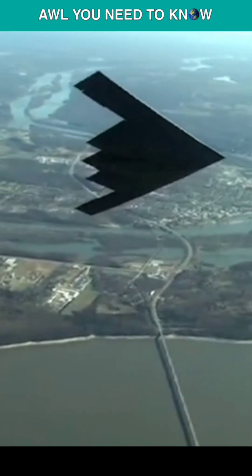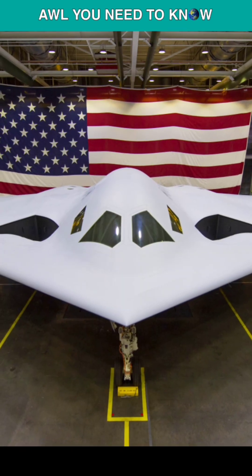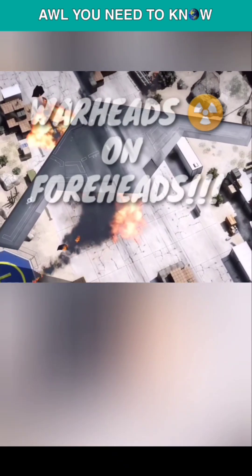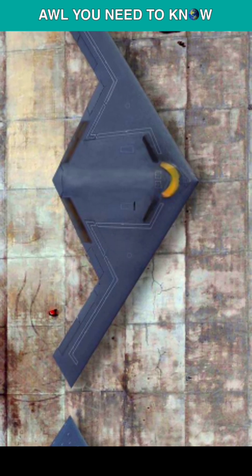Each airframe costs less to manufacture and maintain if the B-21 is smaller. As a bomber, the B-21 needs to get warheads on foreheads. Being undetected offers a significant advantage in a world where threats are always growing. Though stealth coatings are also useful, making something physically smaller helps a lot.